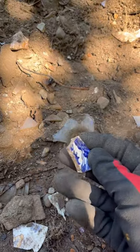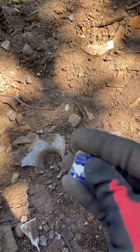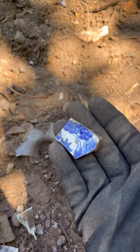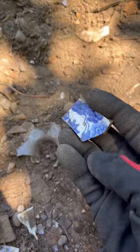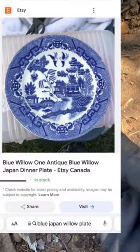On bottle digging, I often find these pieces of pottery with this blue, nice design on them. I'm pretty sure it's early Japan willow — a type of plate from, I think, the 1940s. I'll put a picture on screen of what it would have looked like.